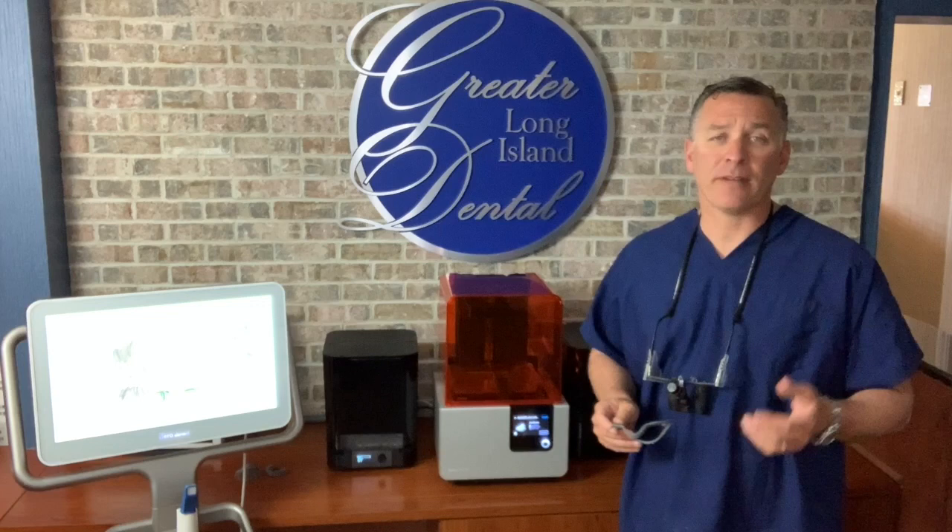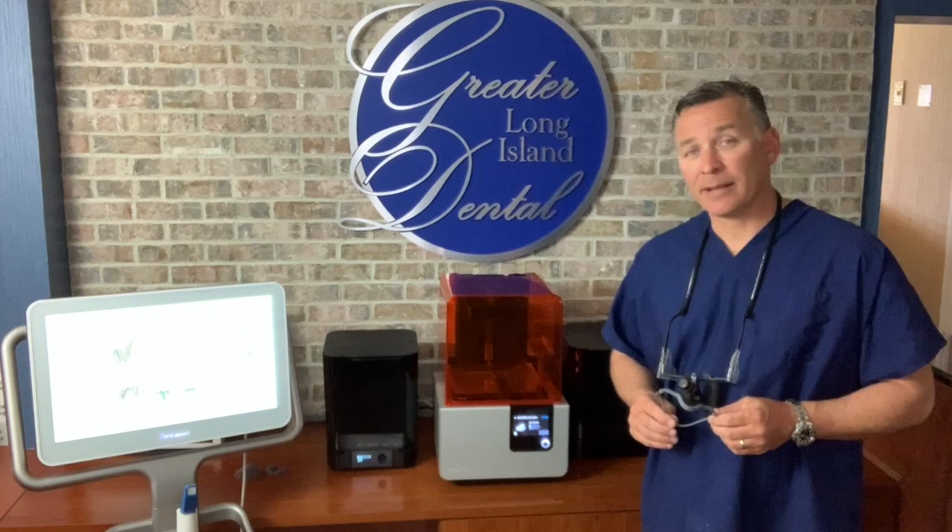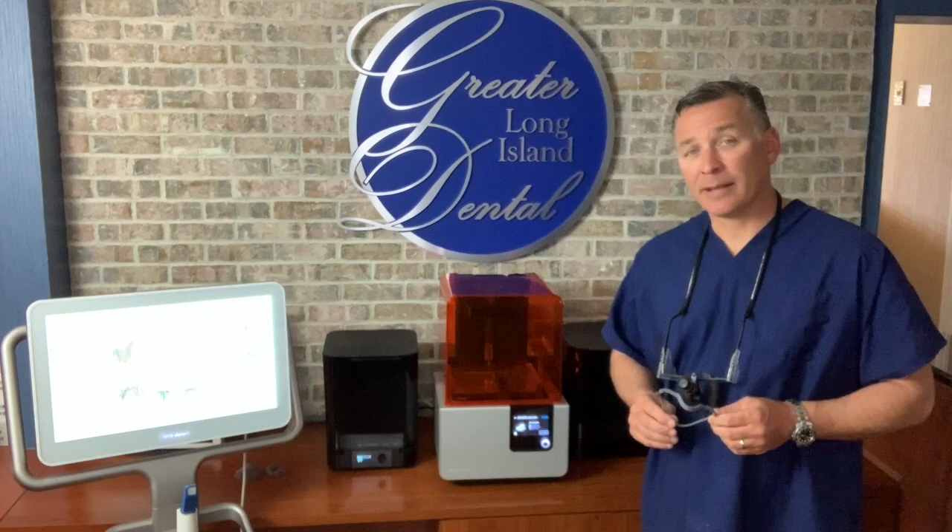The purpose of this is to provide an extra layer of protection for both our staff and our patients. Most of the masks we utilize in dental practices are level 1 masks. By incorporating these custom frames that go over our mask, it can convert a level 1 mask to that of a level 3.